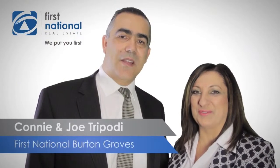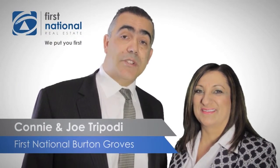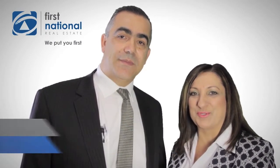Thank you for watching the video. For more information on this property, please don't hesitate to give us a call on 0412 505 132. We look forward to hearing from you soon.